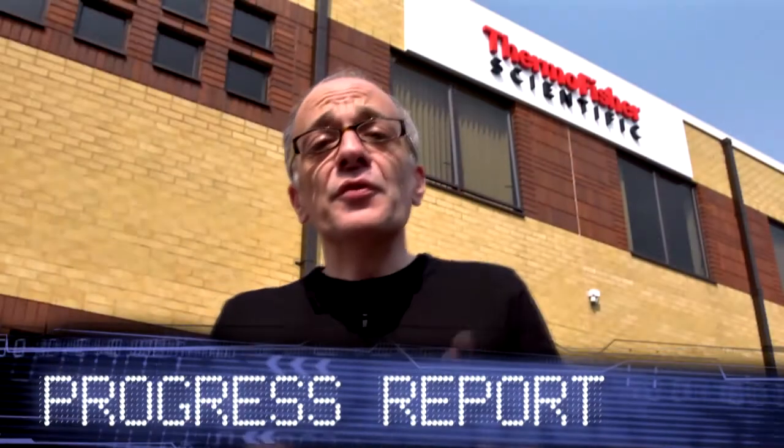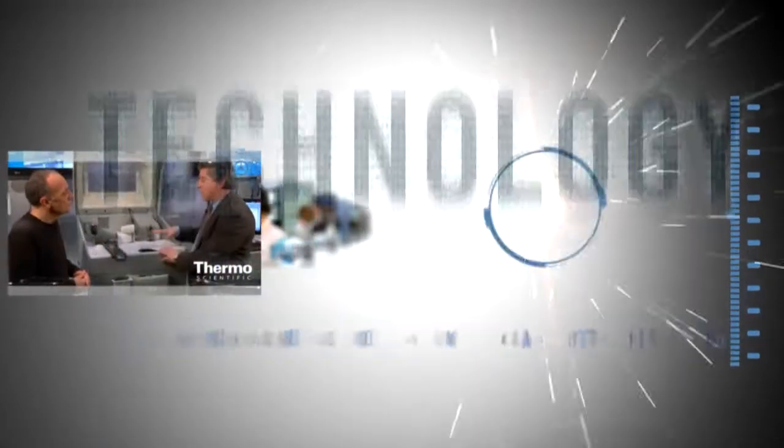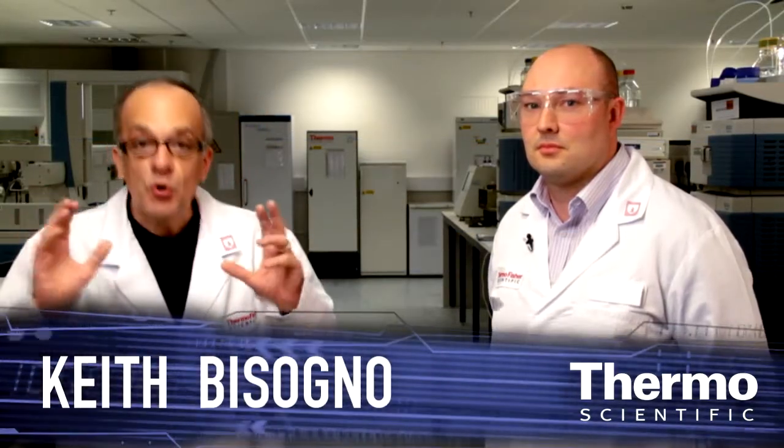We are in Runcorn, UK to introduce you to some of the world's leading experts in chromatography. We're back in the application lab talking about chromatography, specifically sample preparation — an area where customers are spending a lot of time and effort, all about getting better analytical results. I'm here with Mike Oliver, a specialist and expert in sample preparation and chromatography.